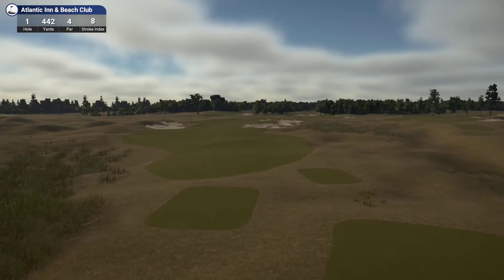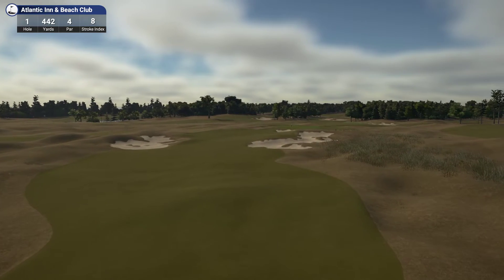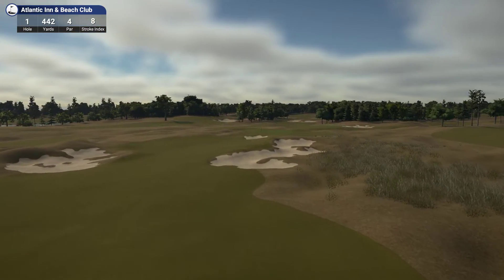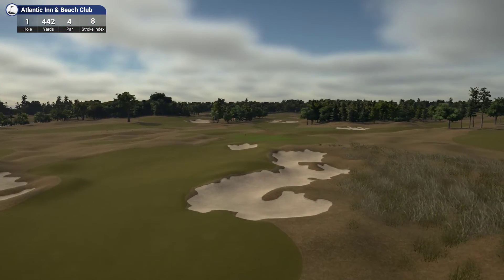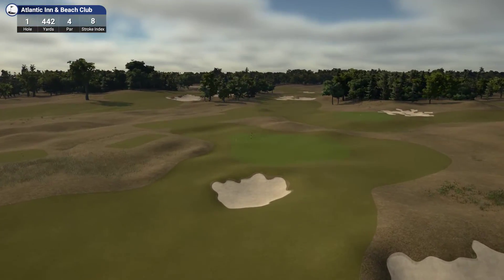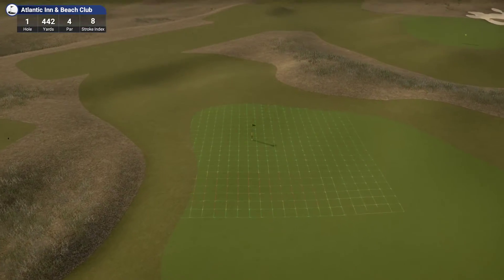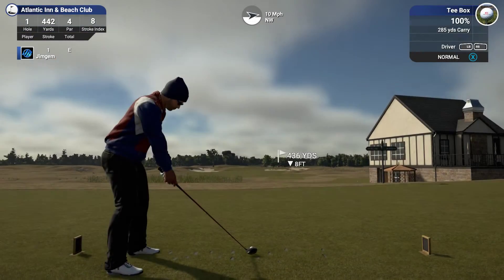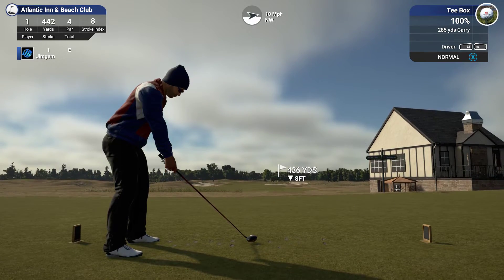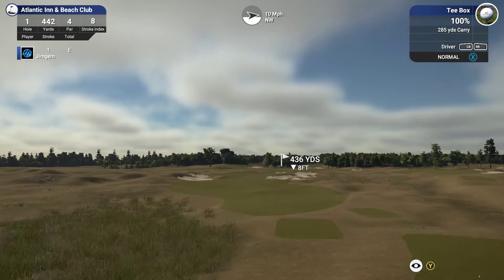Hole 1, 442 yards, par 4, stroke index 8. I meant to play this when it first came out — it came out at the end of September I believe, and it just totally slipped my mind. Mr. Fickett actually PMed me the other day and asked if I'd have a go at it. So we're playing it now.